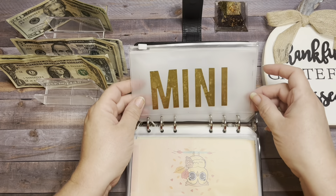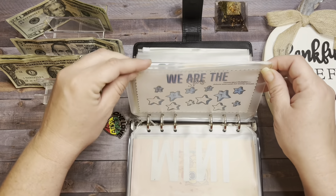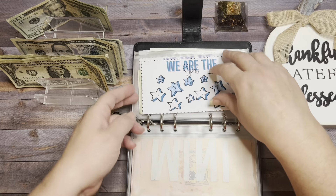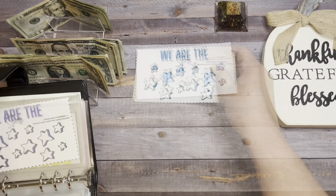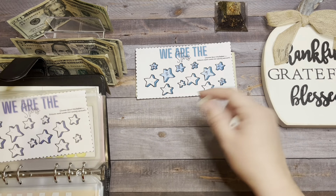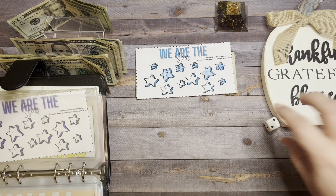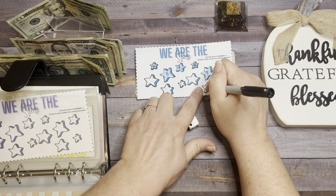The mini savings challenge is empty. We Are the Stars is a savings challenge from Salisa at Beautifully Me and You, and we are saving this towards gifts for my son's teachers at school. We roll the die and whatever we land on, that's what we put in. We rolled two, then two again — that's four — so we're going to add $4.